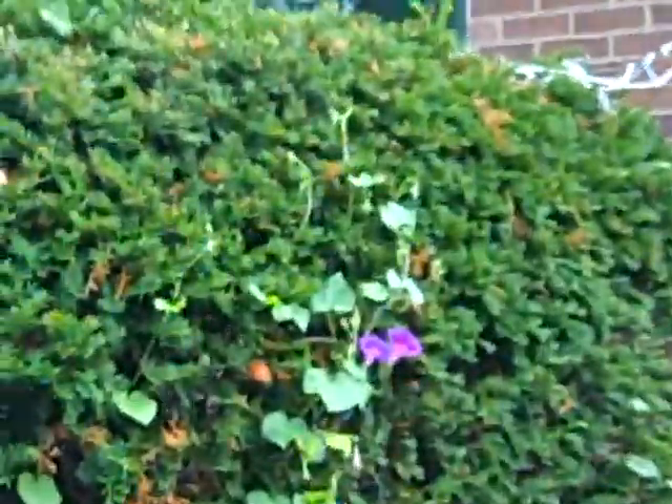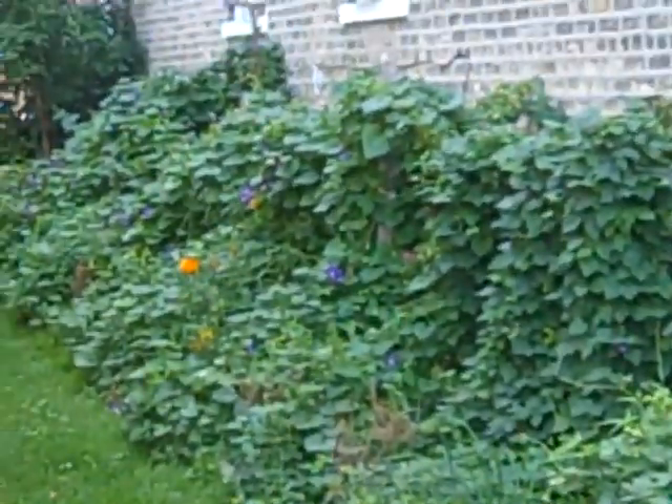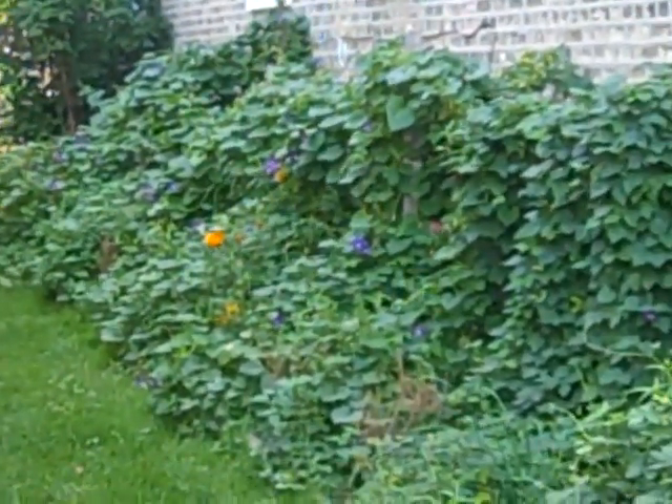Flower there, flower there. Flowers everywhere. Wow, check it out. www.pondscape.us